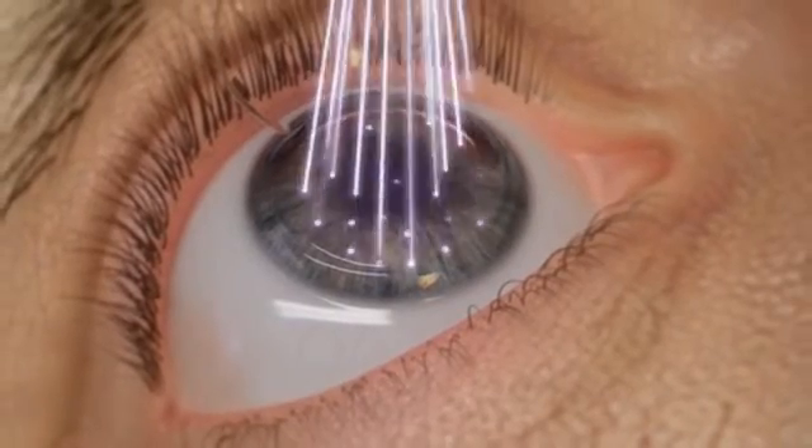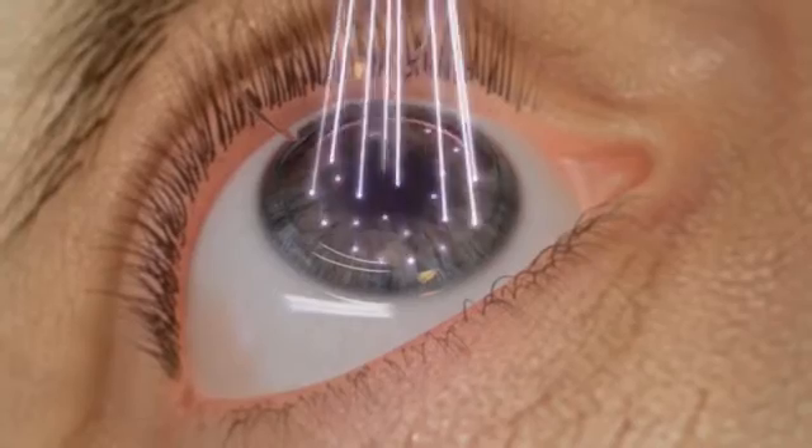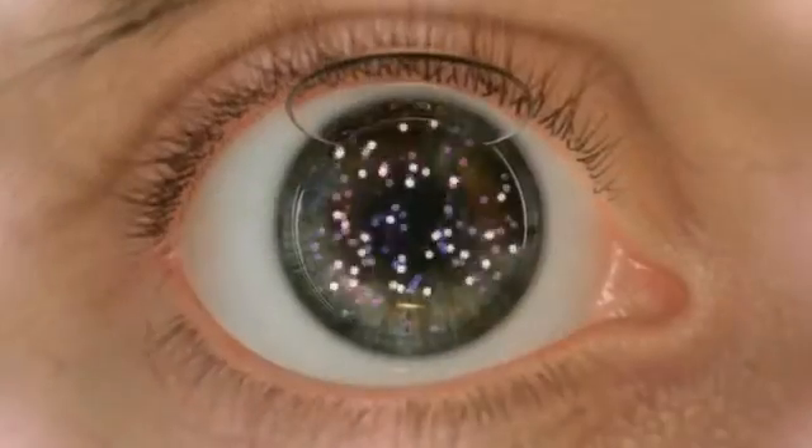The Wavelight EX500 Excimer laser maintains a high pulse frequency with a minimized thermal load, allowing only one in five pulses to overlap. This allows the treated area of the eye to cool before receiving additional pulses from the laser.